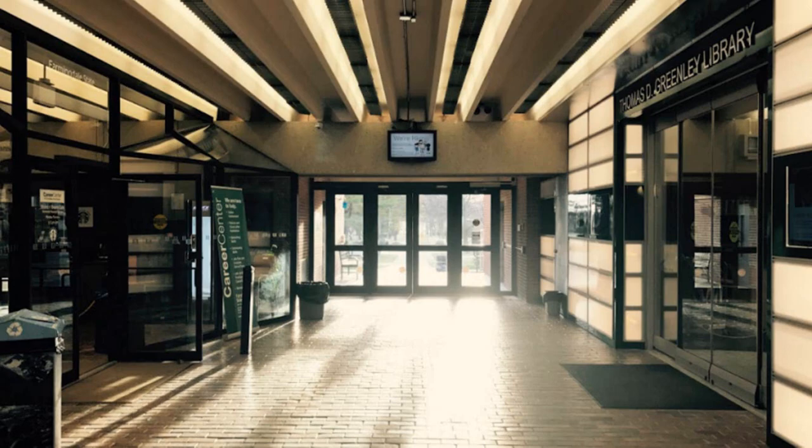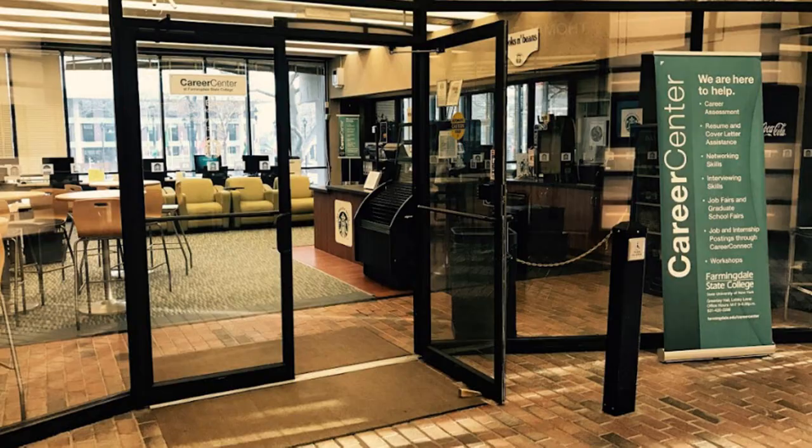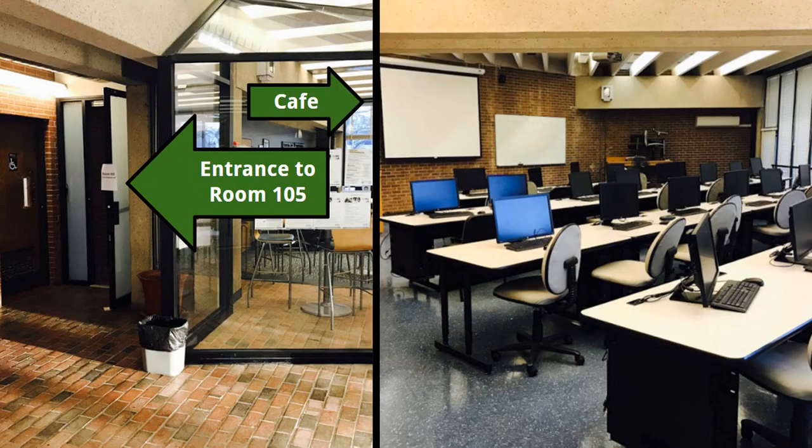When you walk into Greenlee Hall, you'll see the library on one side, and the Career Center and Cafe on the other. The library's computer lab is also located in this entranceway to the left of the cafe. If your class is ever meeting in the library, it's most likely in this room.